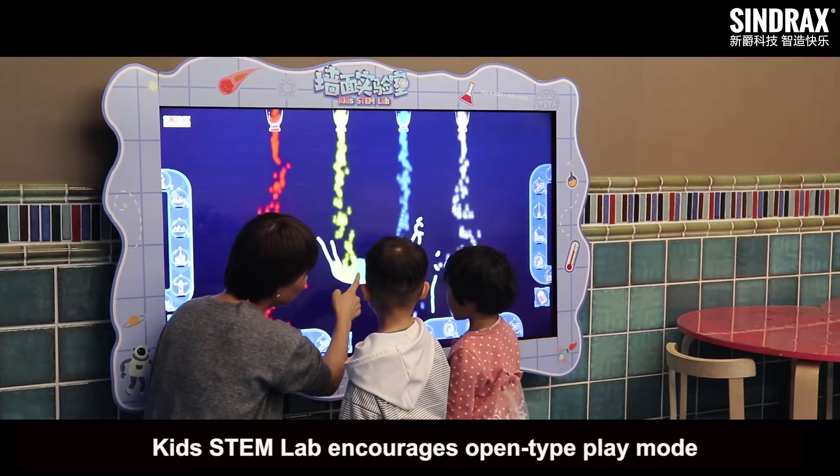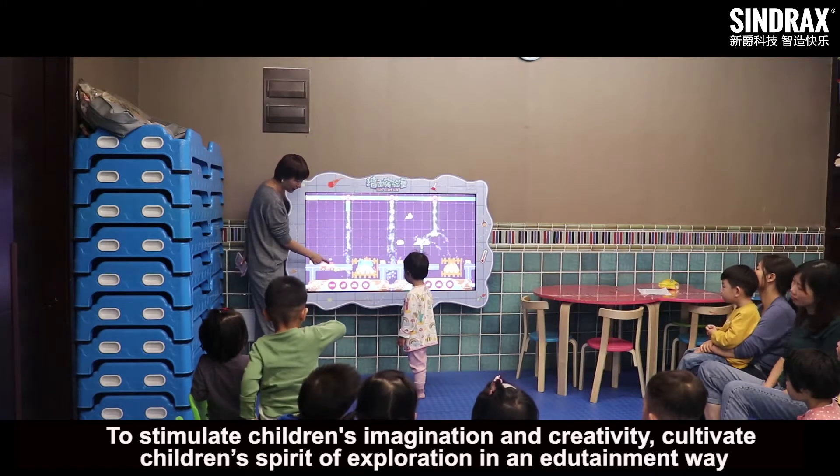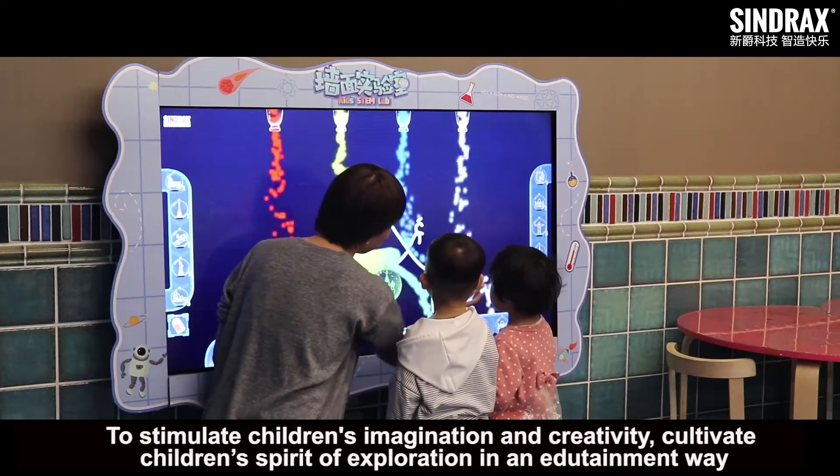Kids STEM Lab encourages open-type play mode to stimulate children's imagination and creativity, cultivate children's spirit of exploration in an edutainment way.